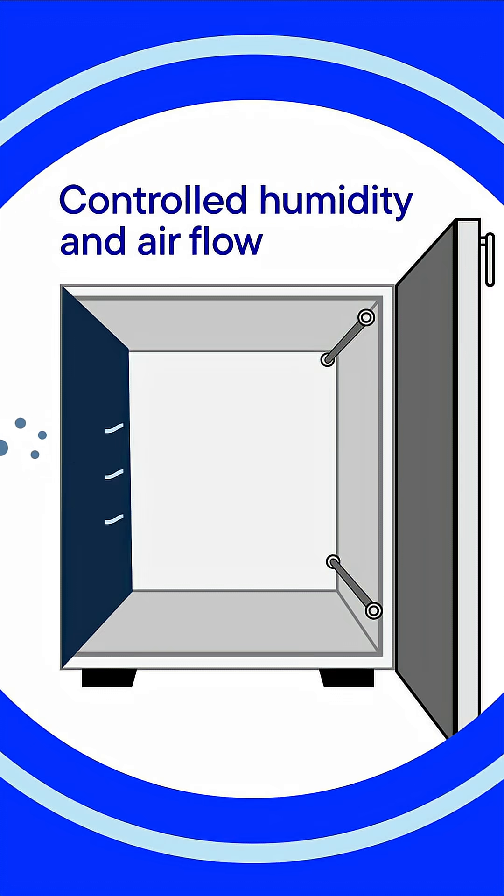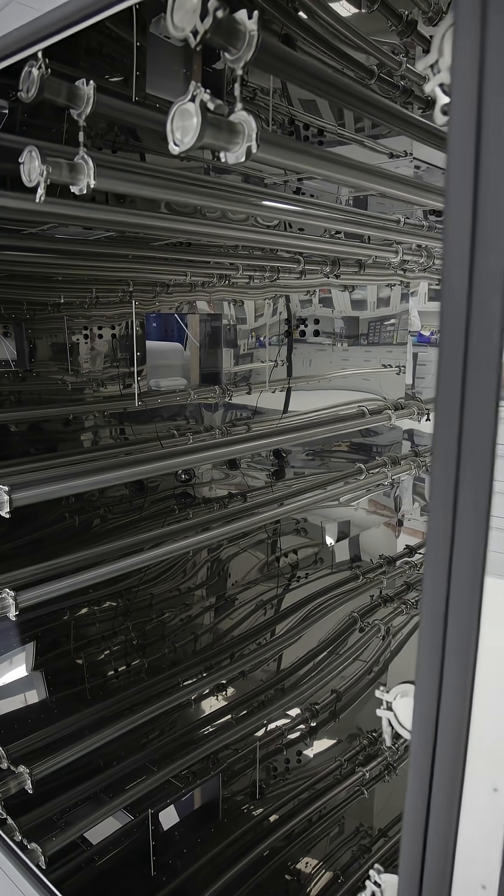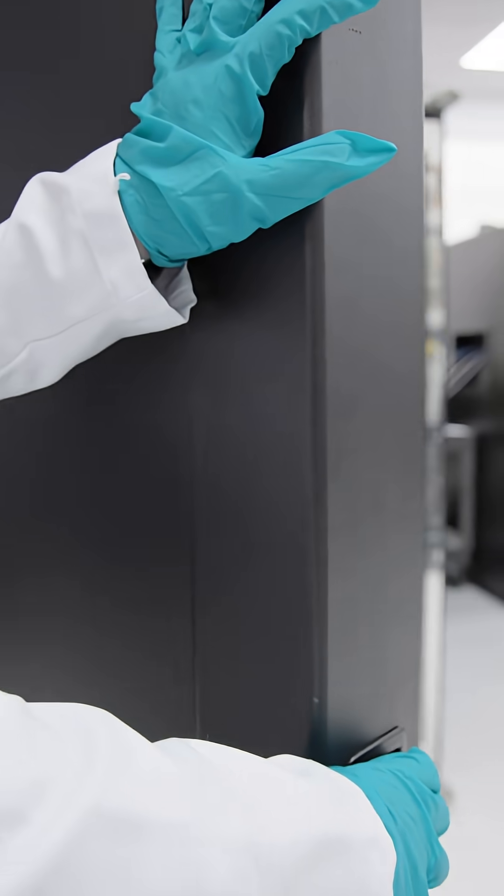Inside these exposure chambers, our scientists can control environmental conditions like humidity and air flow. Then, we place technologies or products inside to learn if they emit chemical hazards — we're talking 3D printers, furniture, vapes.